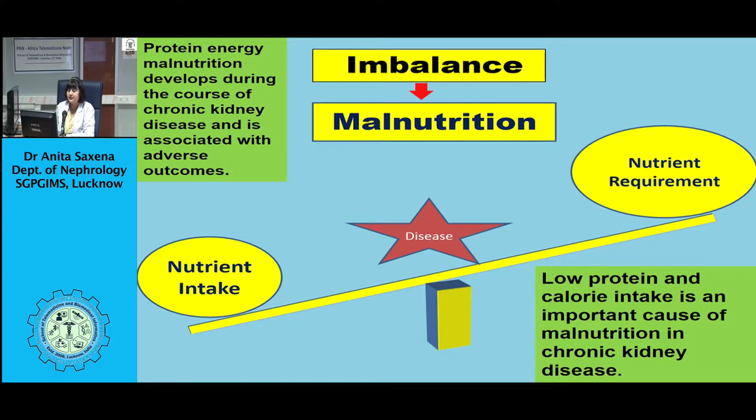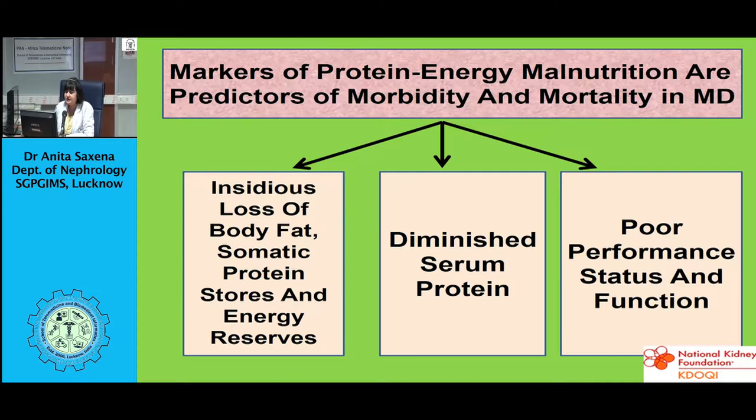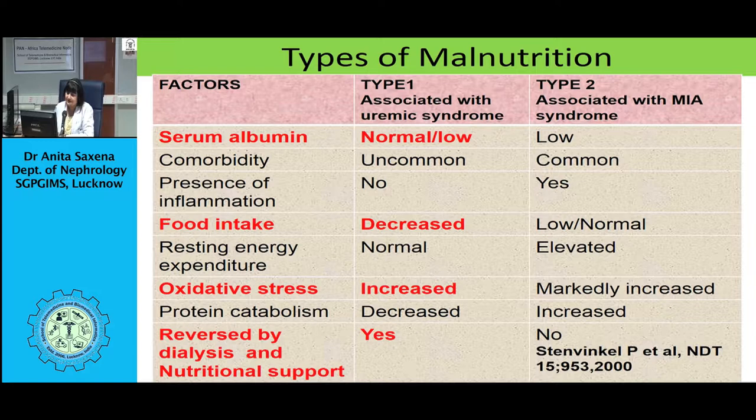Data from the MDRD study shows an association of dietary intake with GFR. With declining GFR below 60 ml per minute, there is a higher prevalence of reduced dietary protein and energy intake. Protein intake drops as GFR declines, and energy intake also drops as GFR declines.